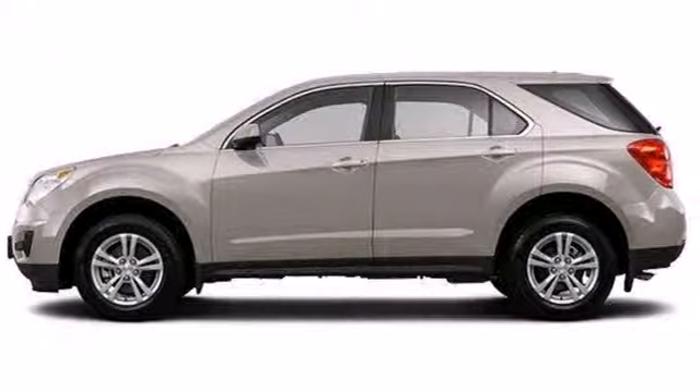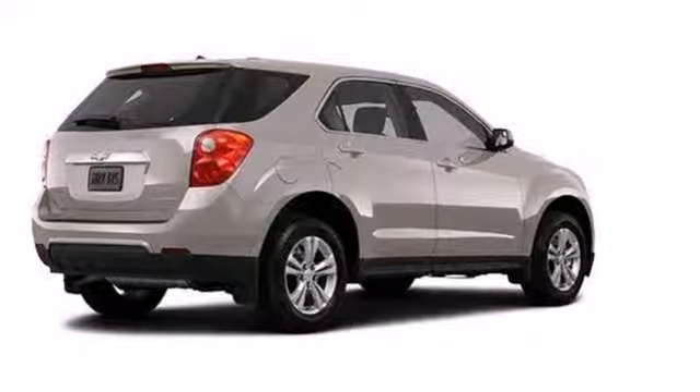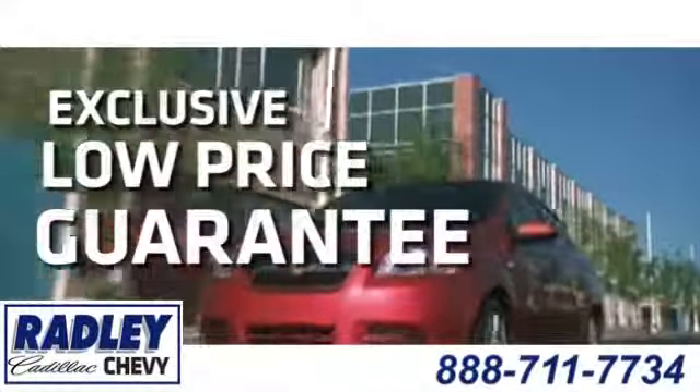Don't go for ordinary — go for style and brawn. Come test drive this Equinox today. We have a huge selection, exceptional customer service, and the exclusive low price guarantee.